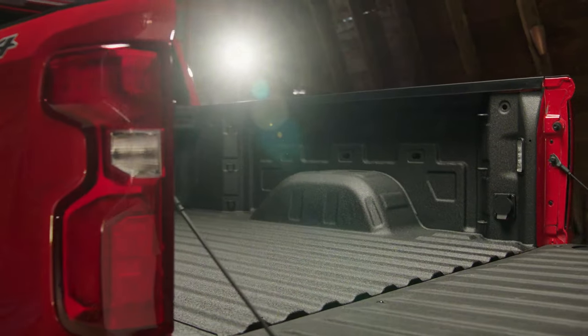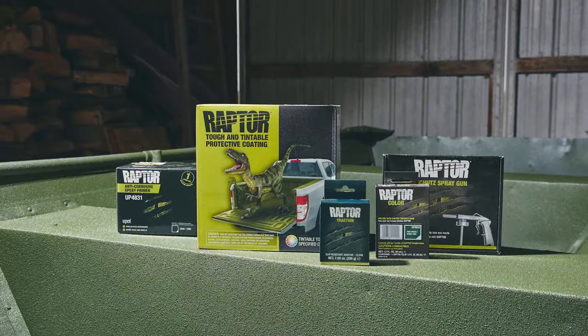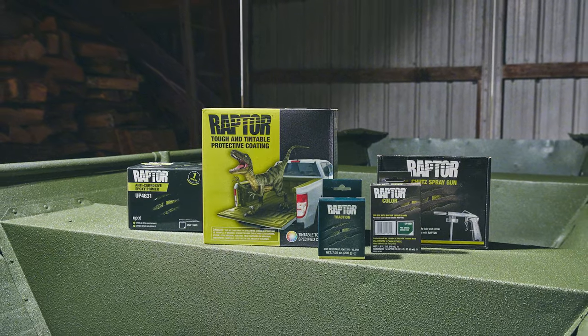Let's talk about the one that won't chalk and all of the other reasons why, if you're not putting Raptor on, you're putting yourself in a bad spot — and why there's only one Raptor.